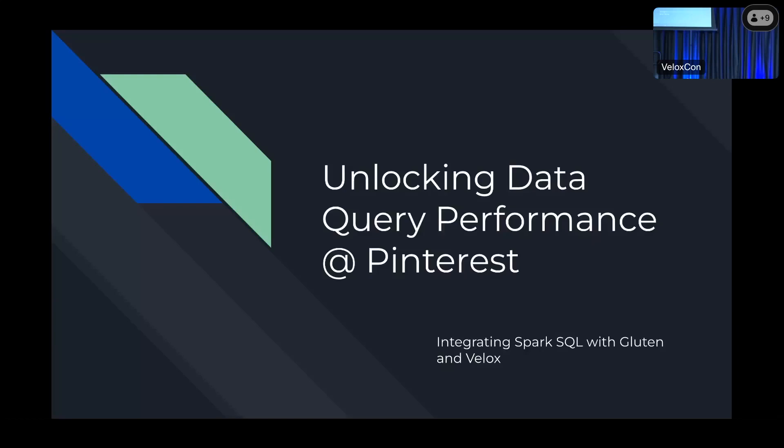Today I'm going to be talking about Pinterest's experience with integrating Gluten and Velox with Spark SQL. I'm a software engineer at Pinterest working on the query platform team, and we're focused on improving Spark SQL usability and performance for engineers at Pinterest.